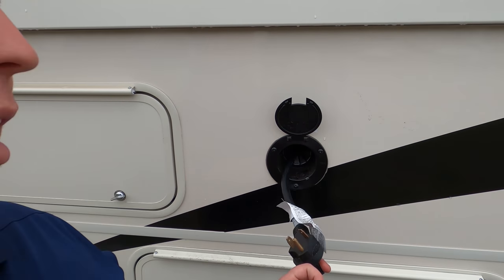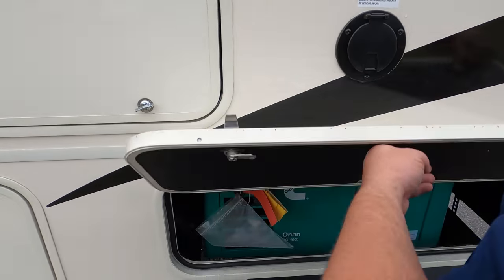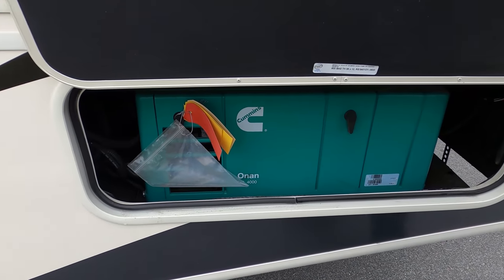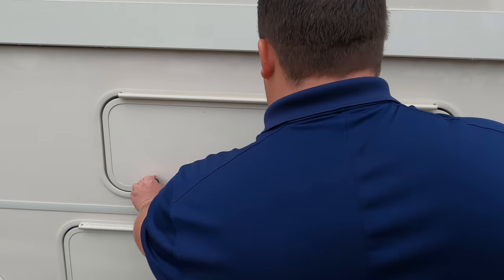As you saw, there's one AC unit up there, so it's a 30-amp motorhome. Over here you've got your Cummins Onan 4000 generator — with one AC unit, you only need a 4000.